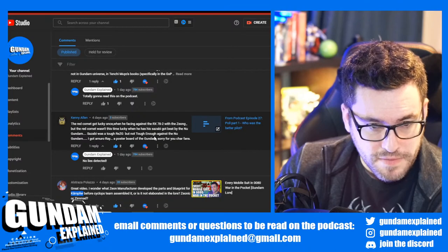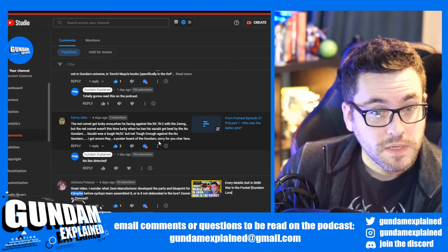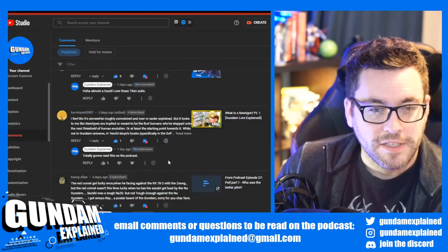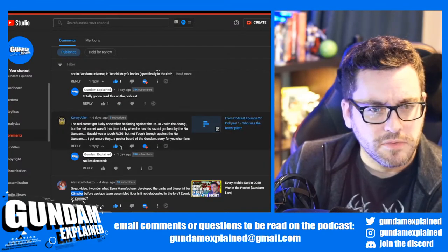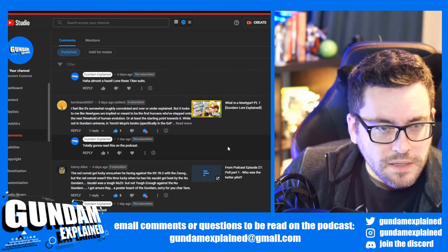Kenny Allen: 'The Red Comet got lucky once when facing against the RX-78-2 with the Zeon, but the Red Comet wasn't lucky when his Sazabi got beaten by the Nu Gundam. The Sazabi was tough but not tough enough against the Nu Gundam.' They got a poster board of the Gundam. Sorry Char fans. And then there's mention of the Nu Gundam — I'm just bringing up the pronunciation: is it Rigazi or Nu Gundam?